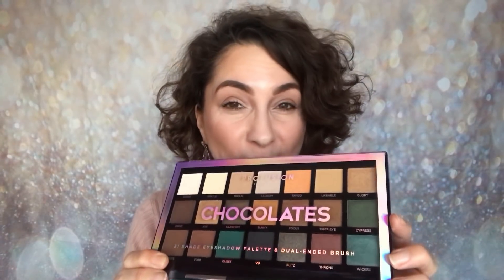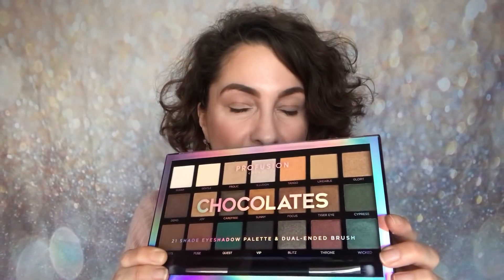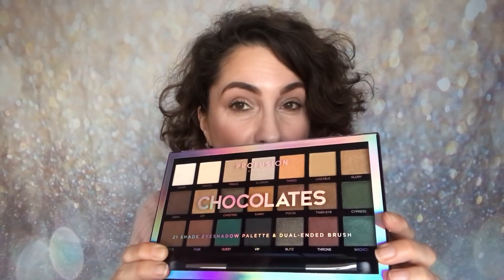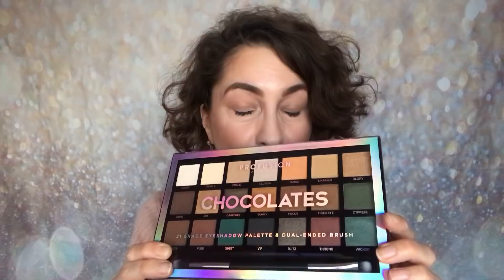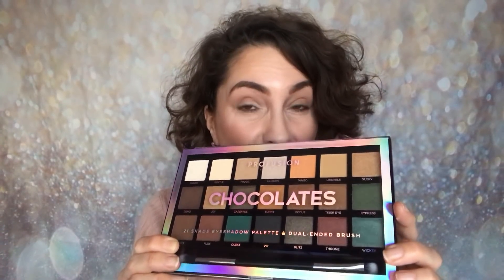I really love this brand. I'm so pleased to have come upon it because it's inexpensive but the products that I've tried so far are so good, especially the eyeshadows. So of course I had to share this one with you first.